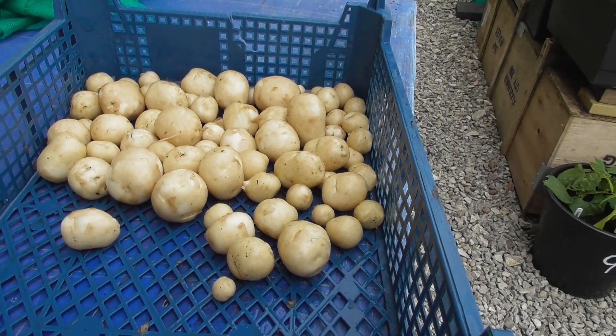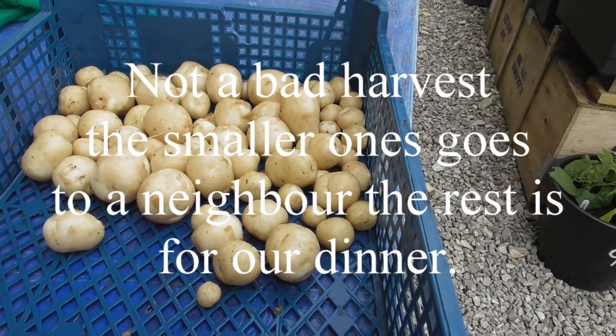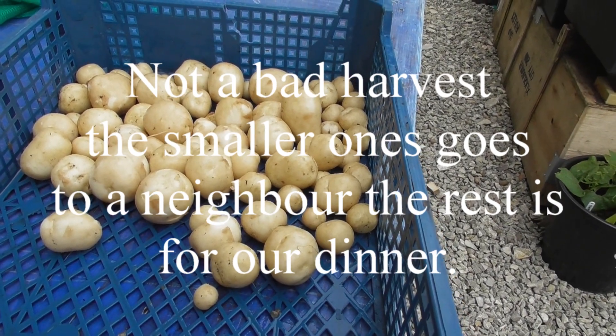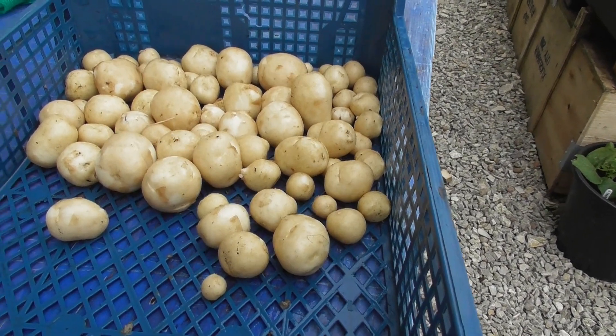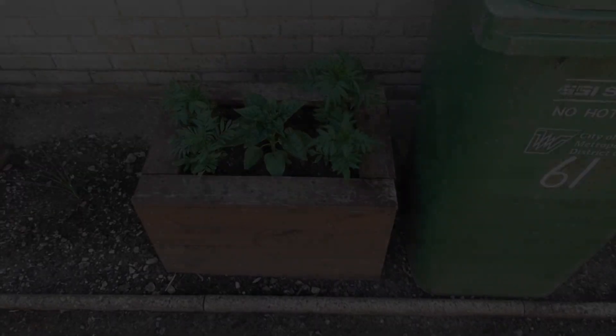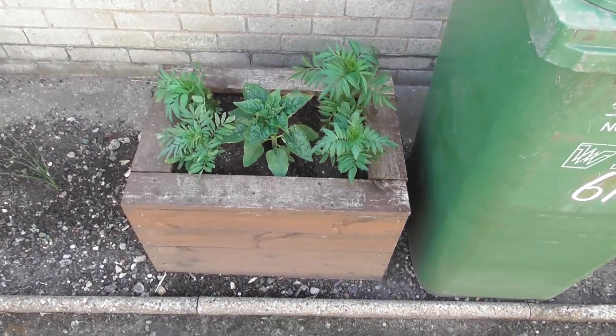I'm not going to complain about those. Given another couple of weeks they'd have been just spot on, but that is a meal for tonight for three of us. Good morning, Friday the 22nd of May.